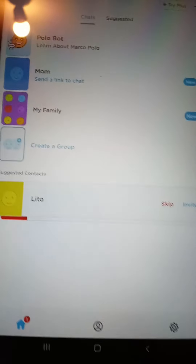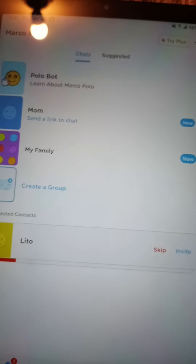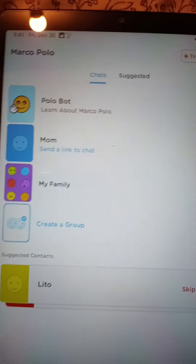So I installed this app, it's called Marco Polo. It's just like, you know how when you send voice messages on Messenger and Instagram? Well, you can send video messages instead.